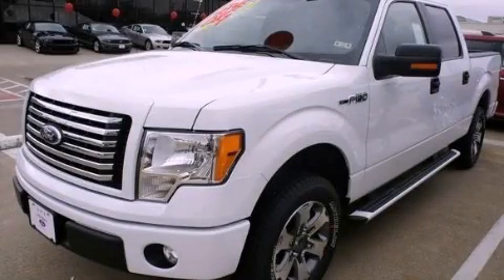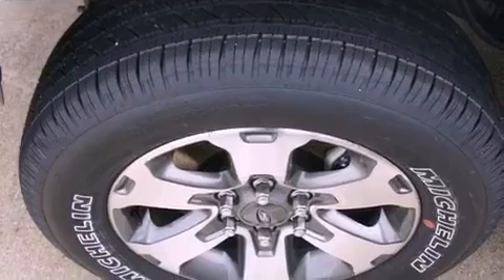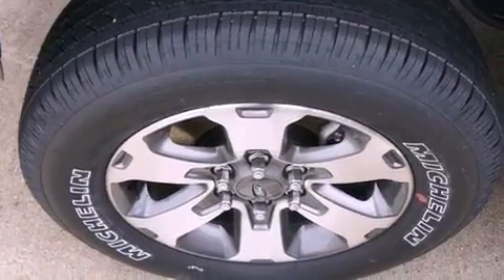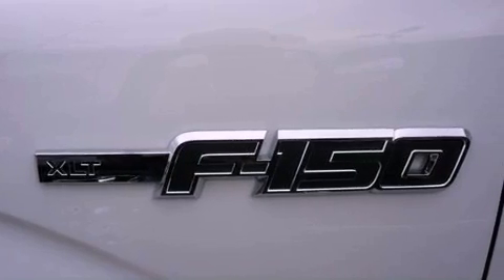This is a brand new 2012 Ford F-150. Whether hauling, commuting, or towing, this truck is the right one for you. It has a six-cylinder engine and an automatic transmission.